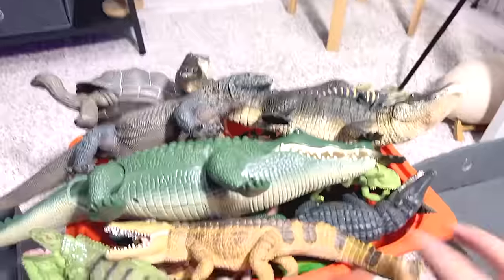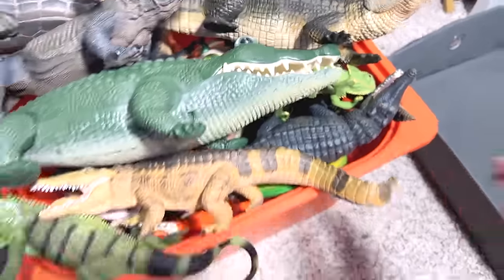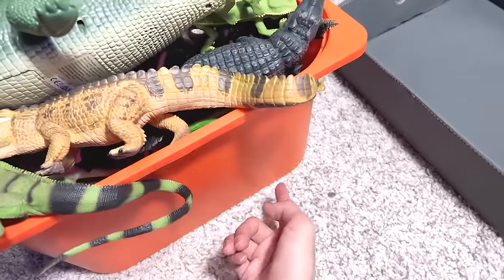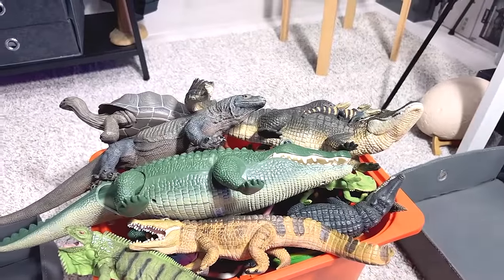Hey guys, welcome back to the basement dino dungeon. Today I'm gonna show you guys my reptiles collection — not the entire collection, but close to about 80 to 90% of my collection. At the bottom of this box, I've also compiled some African animals to show you guys, so let's go.